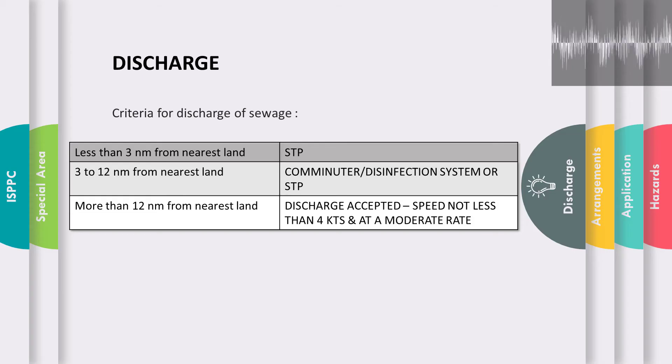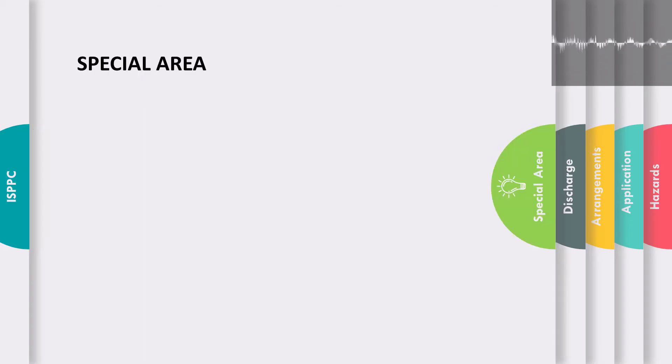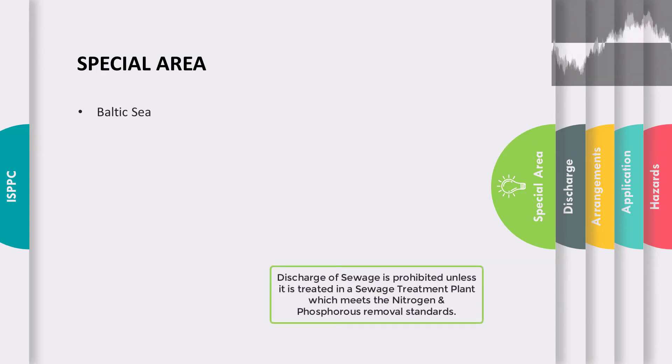In January 2013, the Baltic Sea area was adopted as the first special area for sewage discharge regulation under Annex 4, and it is the only special area for Annex 4. When a vessel is in the Baltic Sea, discharge of sewage is allowed only when the sewage is treated in a sewage treatment plant, regardless of whether the vessel is 3 or 12 nautical miles from the nearest land. Distance from the nearest land does not matter — it must be treated in an STP.